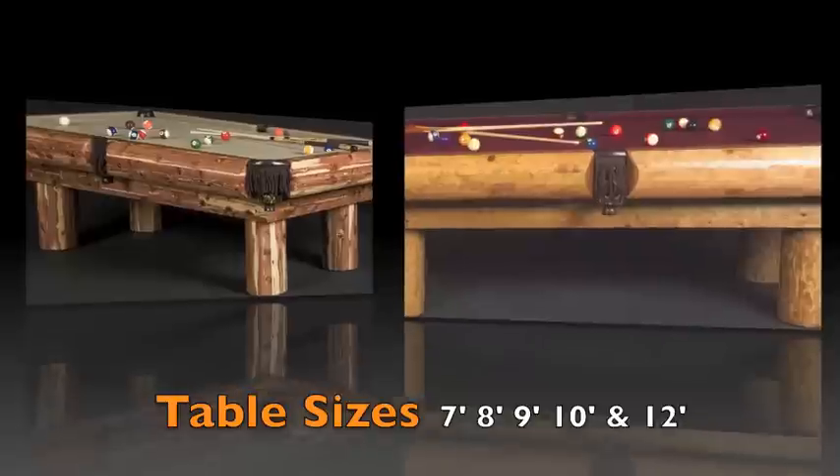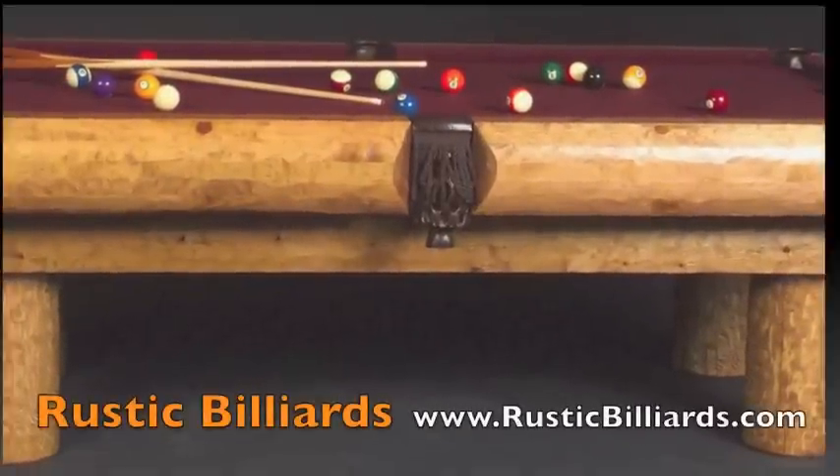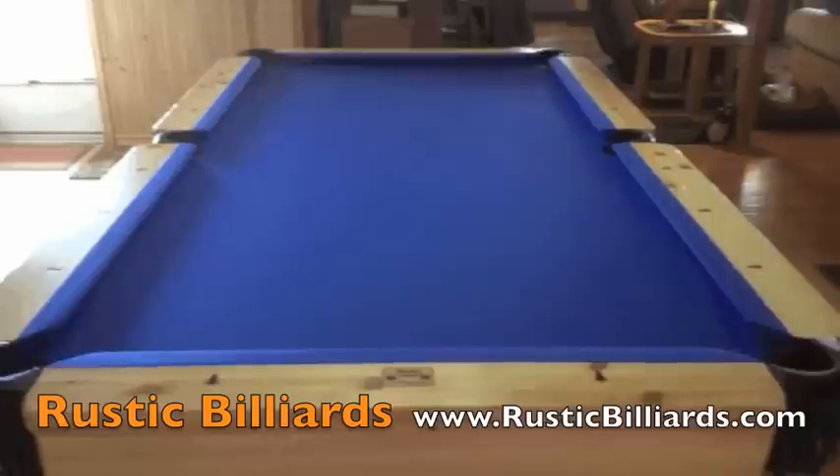Tables can be built in sizes 7 feet, 8 feet, 9 feet, 10 feet, and 12 feet. We deliver and set up to all 50 states.